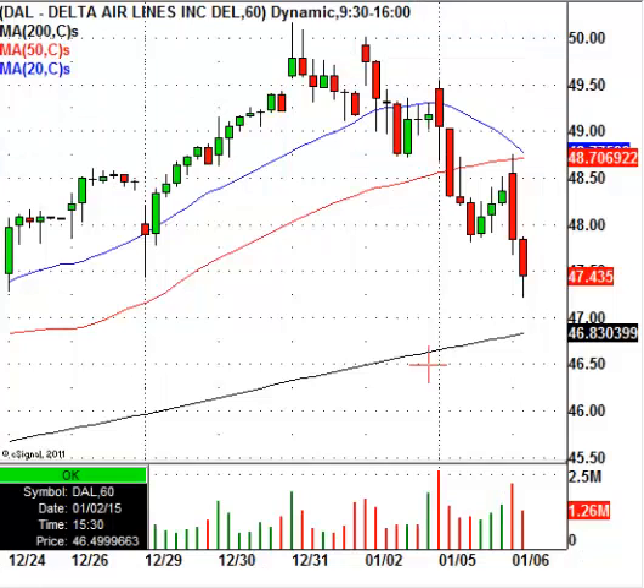One stock that is on my radar this afternoon is Delta Airlines. There are a couple of levels here that are worth watching. This is an hourly chart of Delta, and one thing you're going to notice is that we have the 200-period moving average coming into play at $46.83. There could be short-term support there for a quick bounce, but a level that I like even better than that would be around $46.53. That would be the level that would give you a more significant, more pronounced bounce.